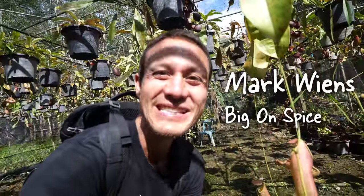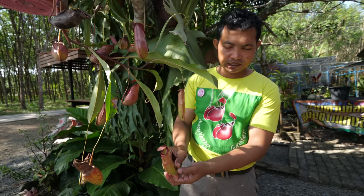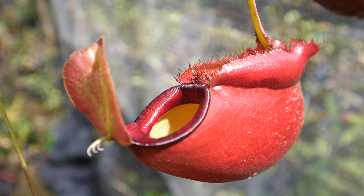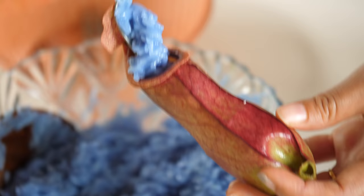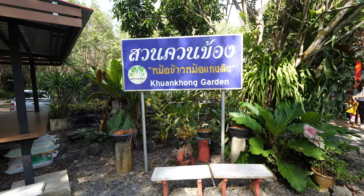Hey everyone, hope you're having an amazing day. It's Mark Wiens, and I am in Satun, which is in the very far south of Thailand. There is a man who has an entire garden dedicated to growing pitcher plants. He's so passionate about them — some of the most fascinating plants in the world. Not only does he grow them, but he eats and cooks them. He prepares a special snack with pitcher plants. I'm very excited to share it all in this video. We just arrived to the garden — beautiful garden.